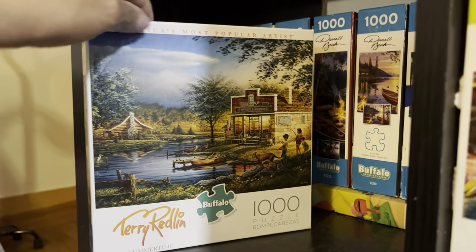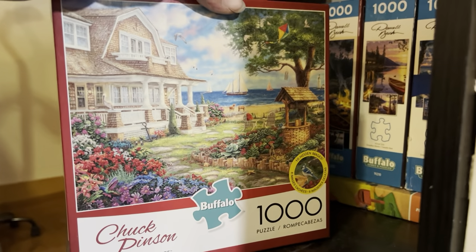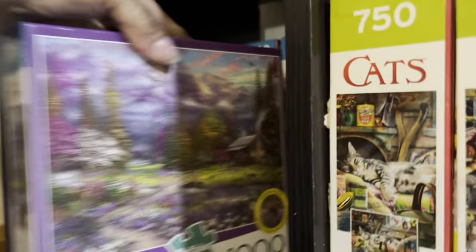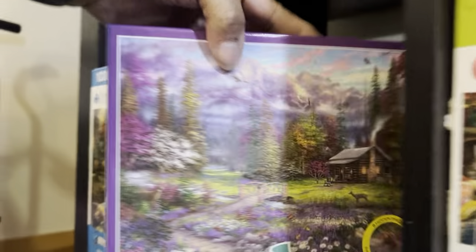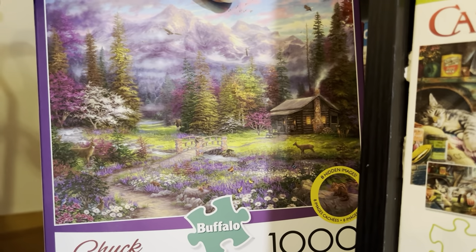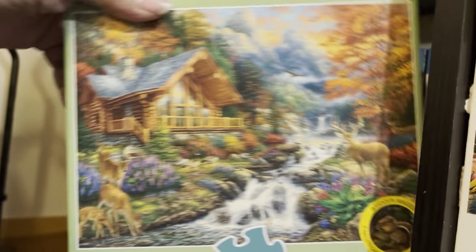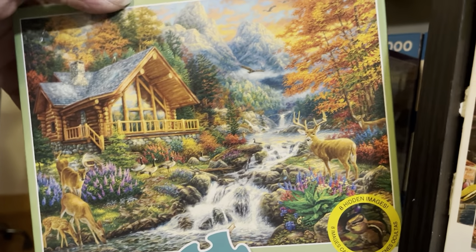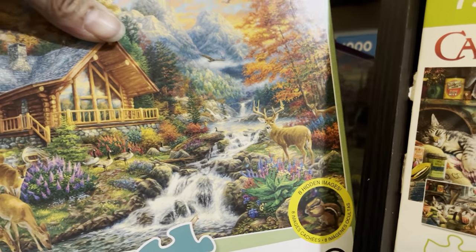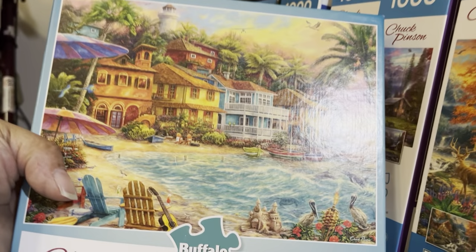Now these next four are my Chuck Pinson puzzles, which I learned after the fact — after buying them — that they come out very blurry. Here's one of them: Inspirations of Spring — I have it as a diamond painting. I know I will do the diamond painting but it will be a long while before I do this puzzle. Then I have this one, which is how I learned how blurry Chuck Pinson jigsaw puzzles are — but look at that gorgeous image. Each of them say they have hidden images inside, but the puzzle is so blurry that I couldn't find them. Then I have Island Time, and I may have that as a diamond painting too.